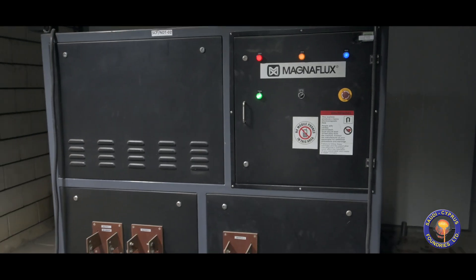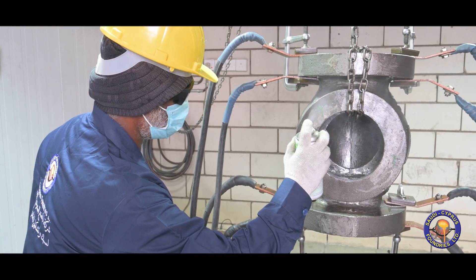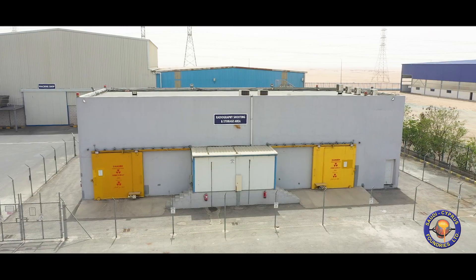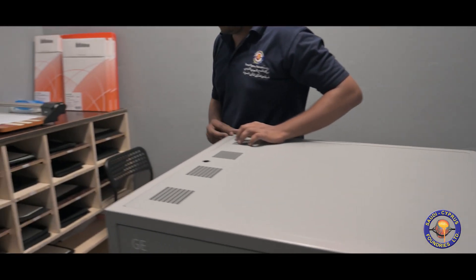Under the same roof, castings undergo non-destructive tests using a 6,000 amps machine for magnetic particle inspection of subsurface defects. Ultrasonic and radiography tests are performed on steel castings for volumetric examination.